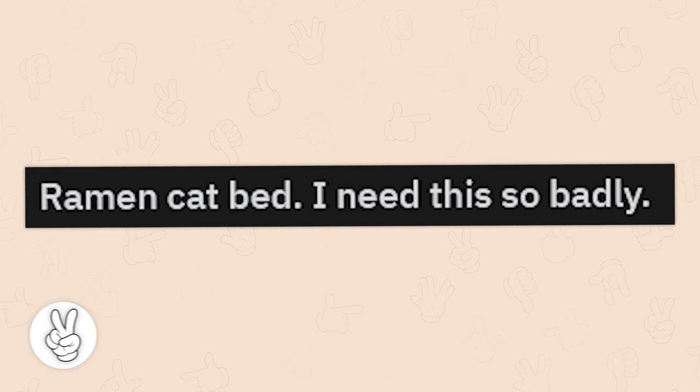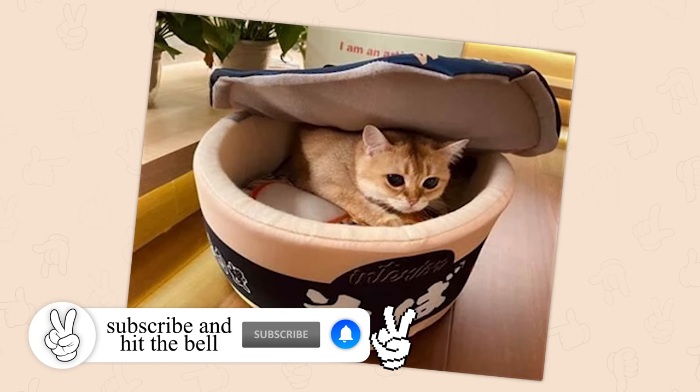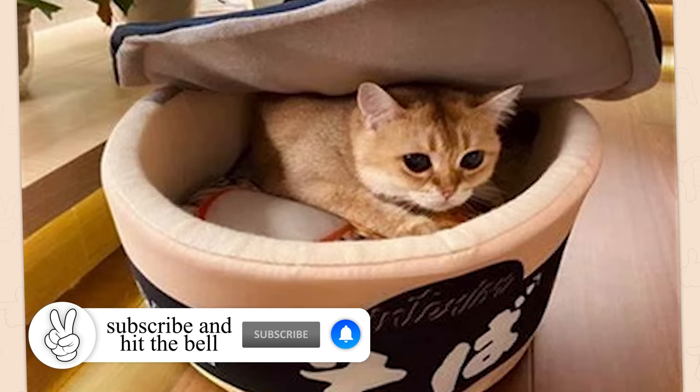Ramen cat bed. I need this so badly. I would love something like that, but my cat almost never uses the beds we have for him.